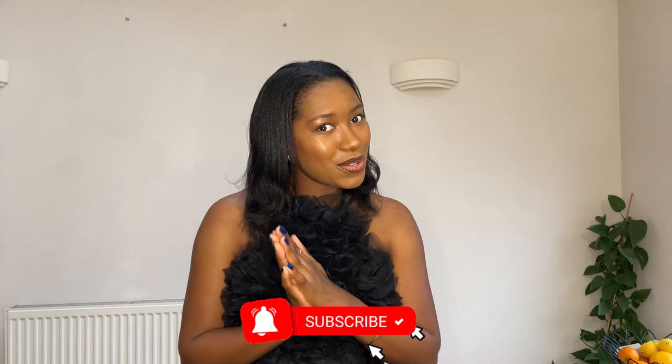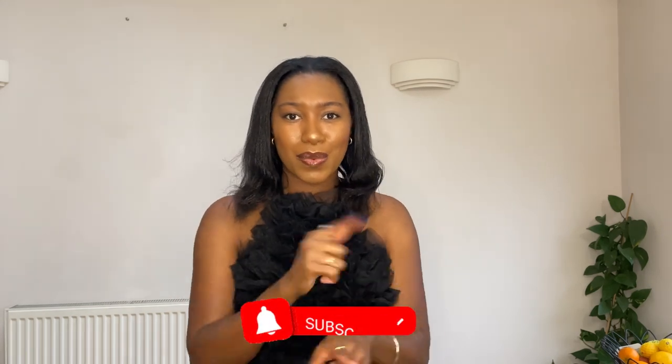Before we get started, don't forget to follow me over on Instagram — I share a lot of my outfits, outfit inspo, tips and tricks over there. Feel free to come say hello, and if you enjoyed today's video please don't forget to like, comment and subscribe. Anyway, let's get going.